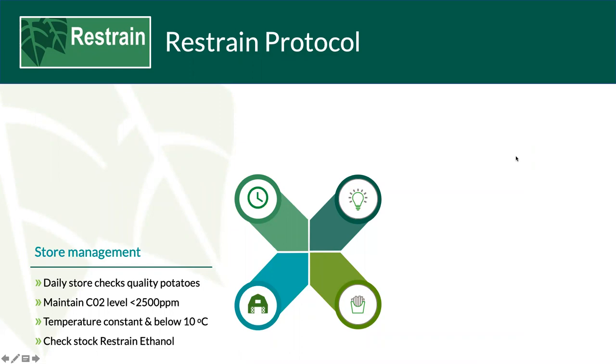Restrain protocol and store management. This is of critical importance — CIPC is gone and it isn't coming back. We need to work with the tools that we have. You really need to be in your stores every day. Your crops, your livelihood — you need to look after them. Follow the guidelines: CO2 below 2,500 ppm, crop at desired holding temperature. We need to change our mindset regarding store management. We don't have the option of fogging the store, shutting the door, and coming back in a week's time. Get in the store — if you do this often enough you'll get a feel for what's going on, catch problems early, and be able to deal with them.